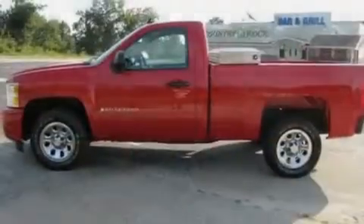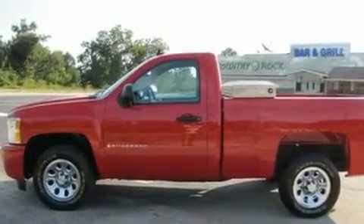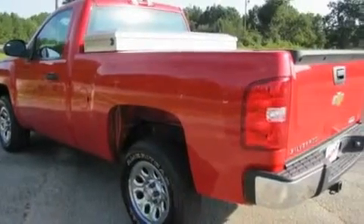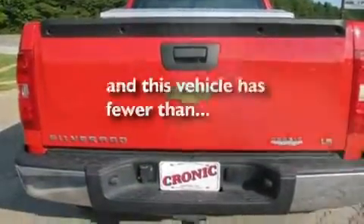Its top features include steering wheel controls, dual cargo area lights, a passenger side vanity mirror, a low-tire pressure indicator, OnStar, an anti-lock braking system, a passenger side airbag, and this vehicle has fewer than 33,000 miles on the odometer.